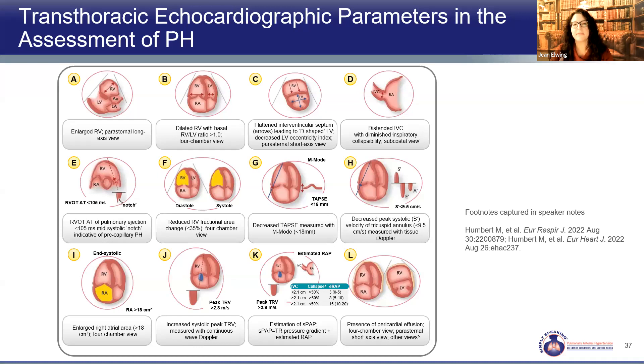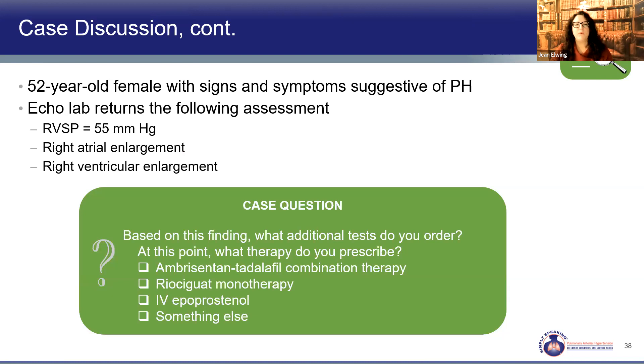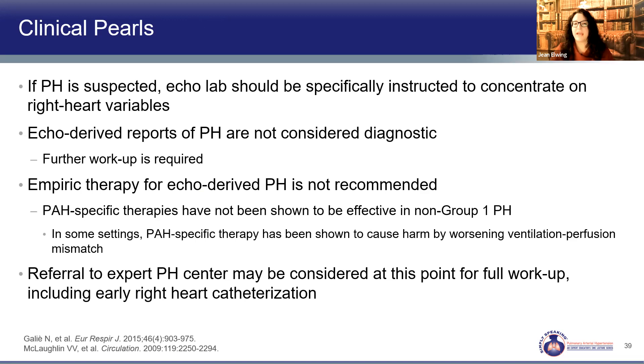Going back to Nancy — her echo was abnormal. Her estimated right ventricular systolic pressure was 55 mmHg. She had right atrial enlargement and right ventricular enlargement, meeting elevated TR-jet velocity and two of three other parameter groups. So she meets the criteria for high probability of pulmonary hypertension. But we haven't definitively diagnosed her — we are missing a huge part of the workup: the right heart catheterization. Echo-derived pulmonary hypertension is not diagnostic, and we should not treat based on this alone.